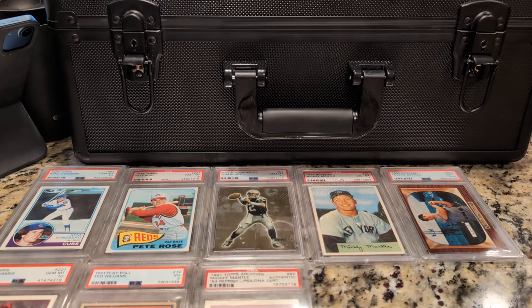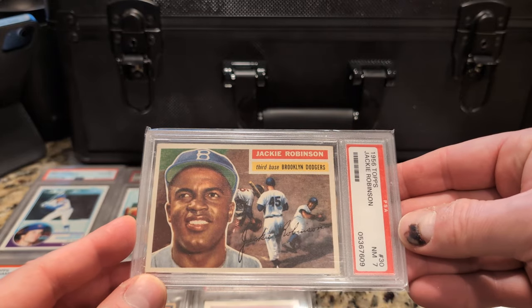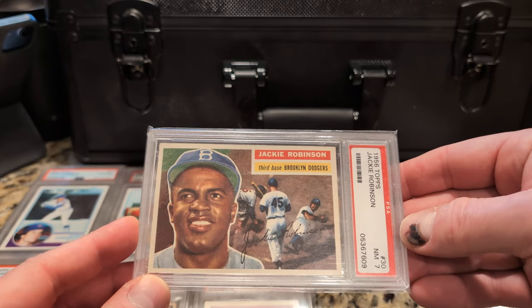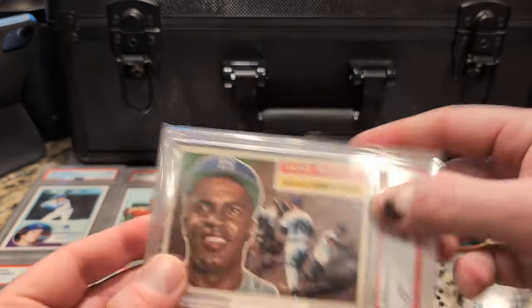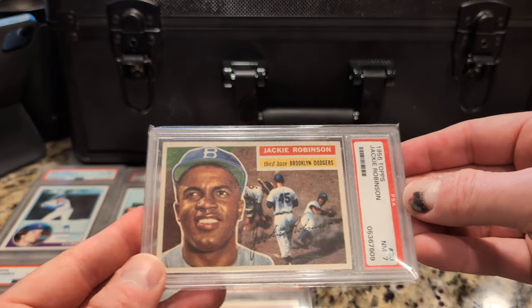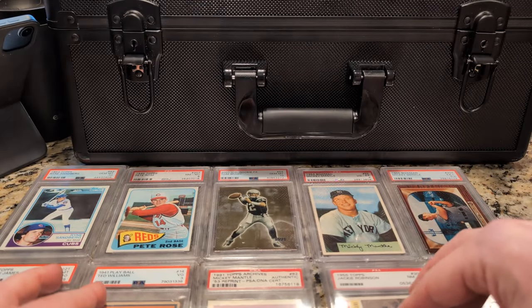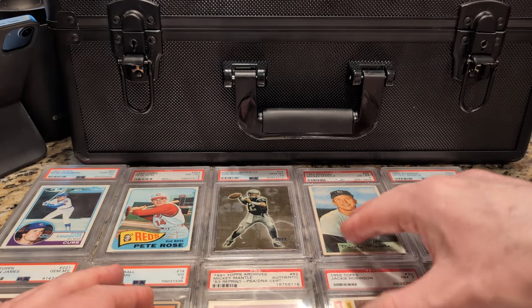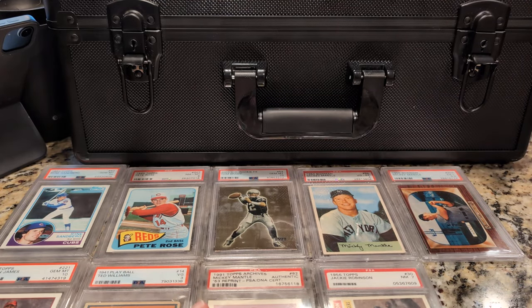Up next, after the Mickey Mantle, number 67 is Jackie Robinson from 1956 Topps — Jackie's last Topps card, I believe. My thought process was: I want to get a Jackie Robinson card, and at the time this was within my budget. I want to say $475 is what I paid. I think I preferred this one over the '55 because it had a little action scene going on.